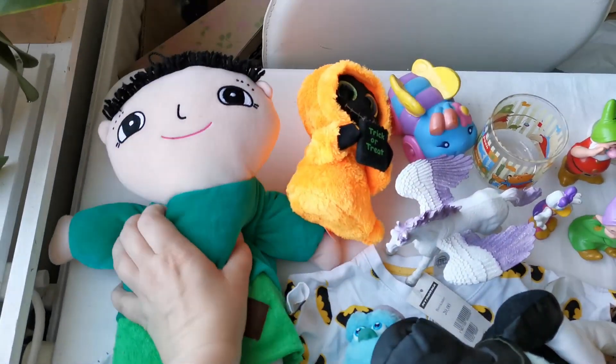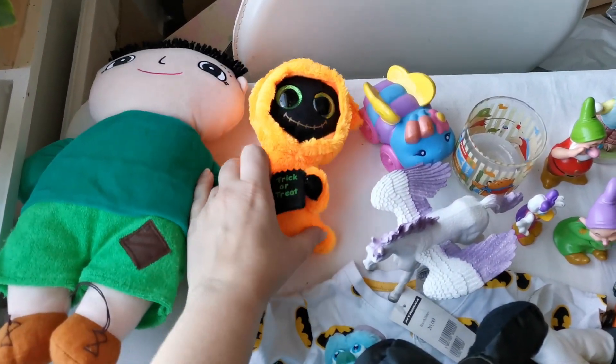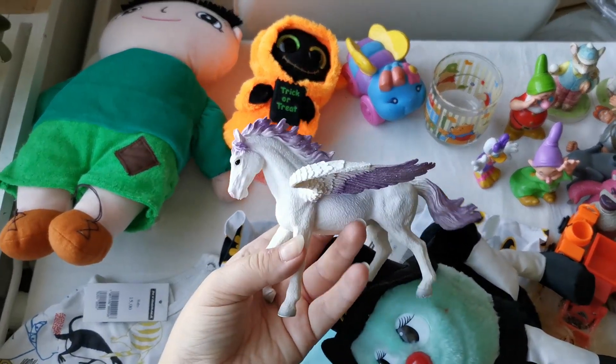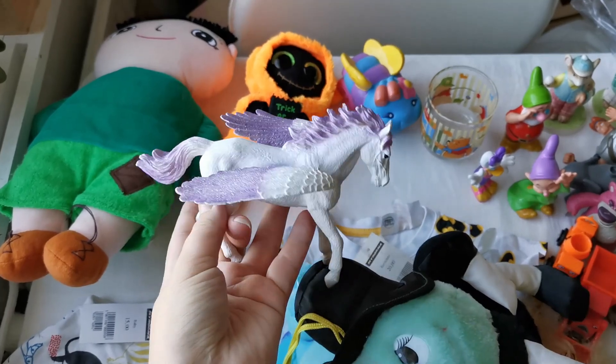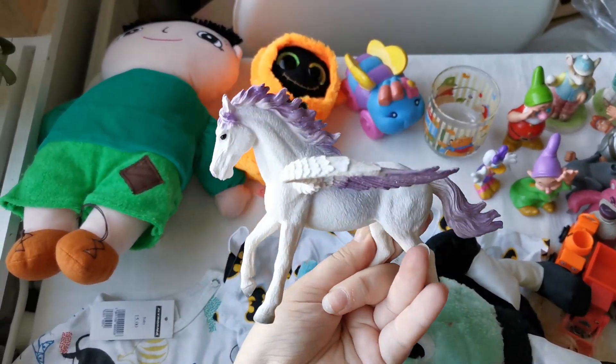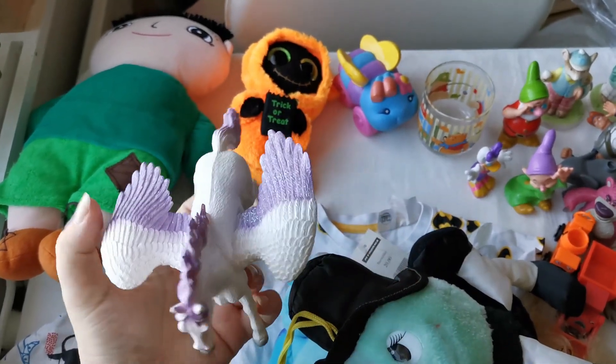I got this one which is from a book. I got some beanie babies. I got this horse right here which I thought was a slide short because it was so well made but it turned out not to be. But it's in decent condition and it's a nice figurine so I'm gonna see what I do with that one.